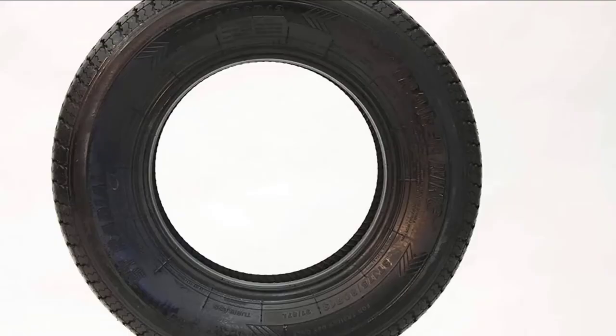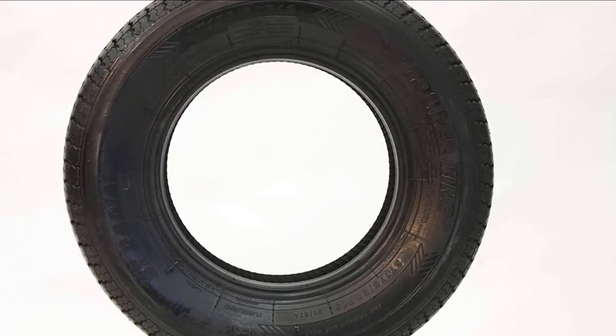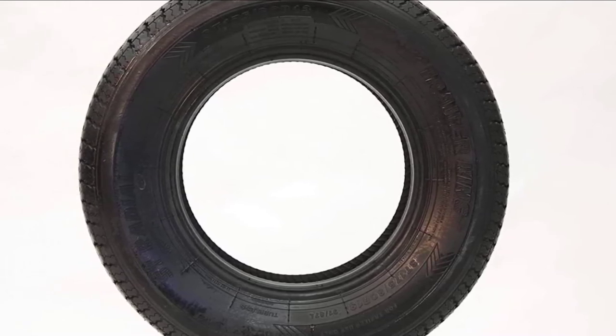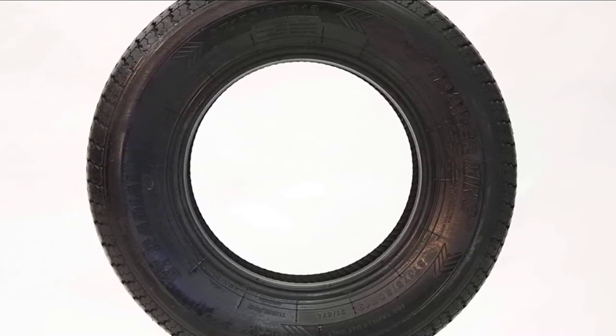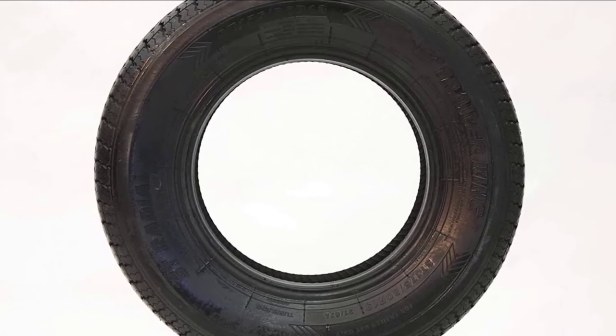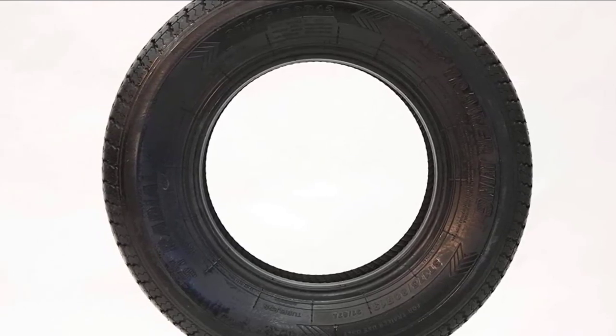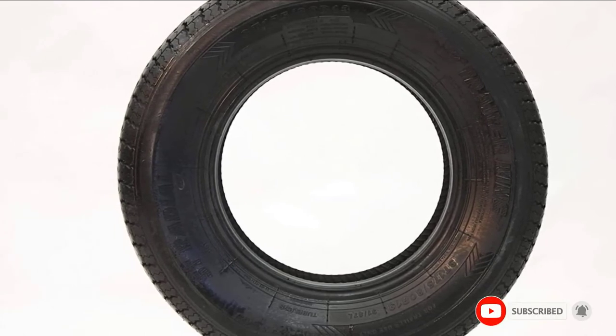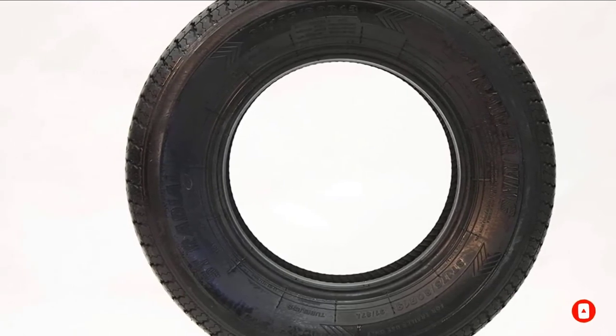While Trailer Master may have royalty in their name, these tyres may require some tender love and care. Consumers say they have had issues with bumps forming in the rubber after driving them for a while. The carry weight for these tyres is also on the lower end. If this is your desired product, please check the link in the description below.